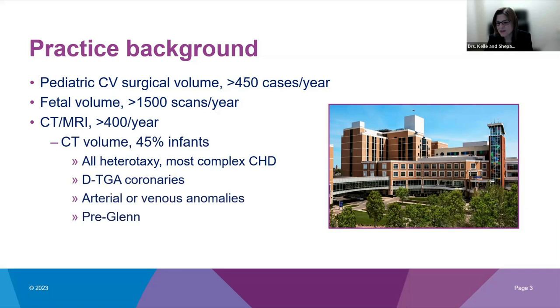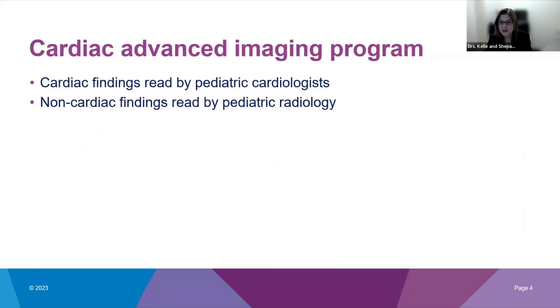Infants make up almost half of our CT volume, driven by our surgical practice. All neonates with heterotaxy, most complex congenital heart disease babies — such as complex double outlet right ventricle, pulmonary atresia, truncus — get scanned pre-surgery. Our surgeons like CT confirmation of coronary artery origins on all DTGA babies, and pre-surgical scans on most arterial or venous anomalies such as coarctation, vascular ring, and pulmonary vein anomalies. CTs are read in partnership with pediatric radiology, with cardiac findings read by advanced imaging-trained pediatric cardiologists and non-cardiac findings by pediatric radiology.